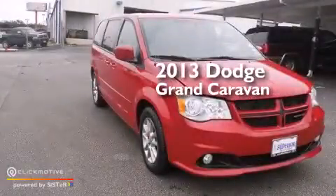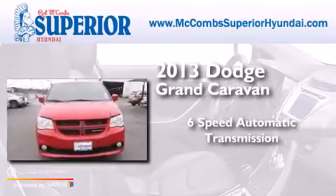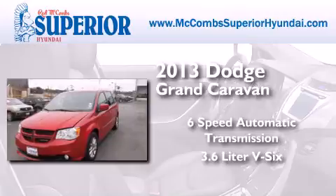This is a 2013 Dodge Grand Caravan. This minivan has a 6-speed automatic transmission and a 3.6-liter V6.